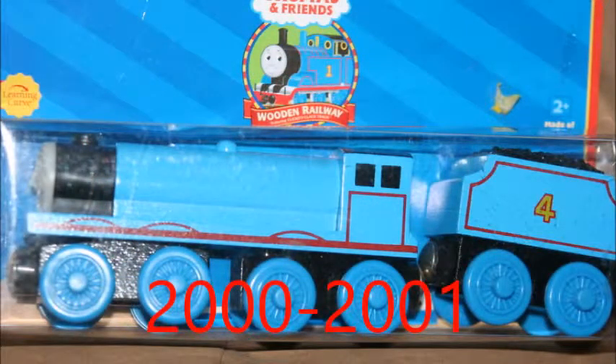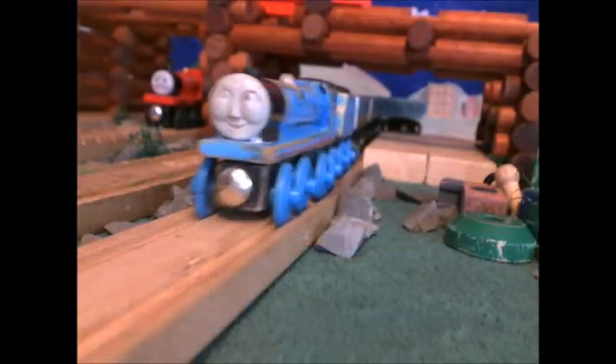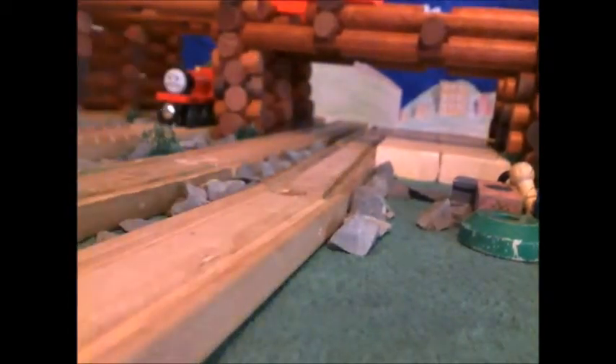Next is the 2000-2001 model of Gordon, which is the Gordon that I use in my remakes and my series. I really like him, so he's good. There's a little clip of my Gordon.